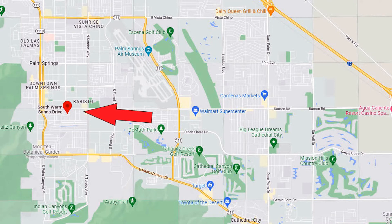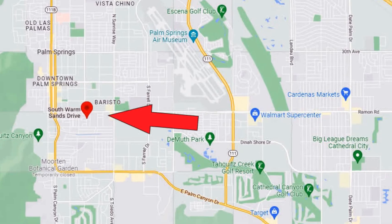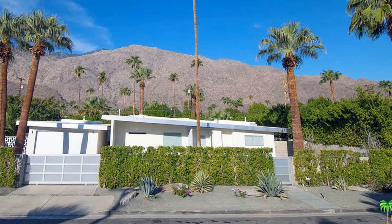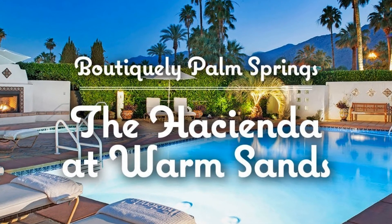And this is the Warm Sands neighborhood. This lovely little neighborhood is among the most historic and diverse neighborhoods in all of Palm Springs. This charming neighborhood is about a half square mile and contains historic Spanish-style homes from the 1920s and 30s, along with mid-century modern homes from the 50s and 60s, as well as many historical hotels and resorts with huge historical significance.